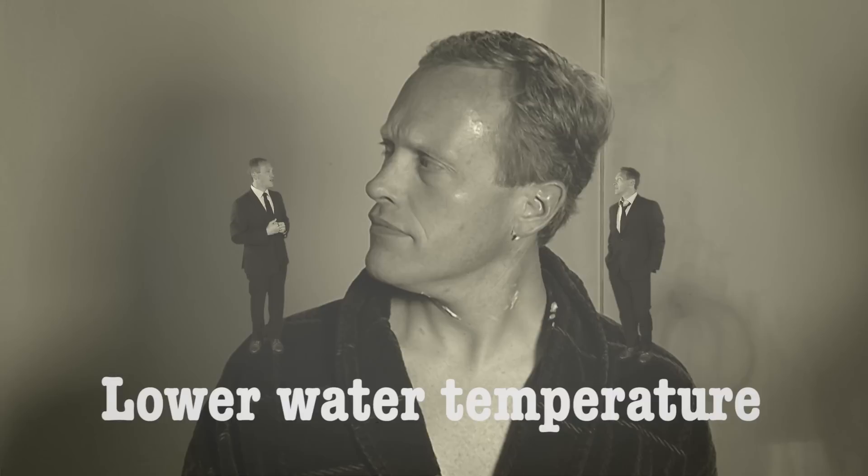Alright, stop it, both of you. So, what can I do to save money? Well, you can start by not running your shower when you're not in it, but you can also lower your hot water temperature to 120 degrees to reduce your energy usage.